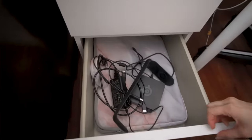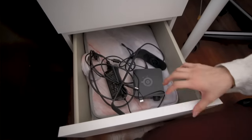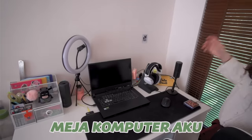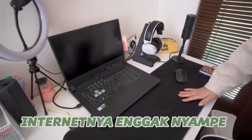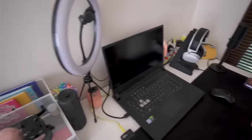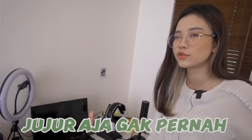Ini ada alat-alat komputer yang jarang aku pake, yang kalau misalnya ditaro di meja itu bikin berantakan. Ini adalah meja komputer aku, tapi aku jarang banget nyalain laptop disini karena internetnya kagak nyampe, jadi aku harus tambah satu alat gitu untuk biar nyampe internetnya ke kamar ini, cuman aku males. Ini ada ring light, untuk aku biasa dulu suka record kayak gaming-gaming gitu ya, sekarang sih jujur aja gak pernah.